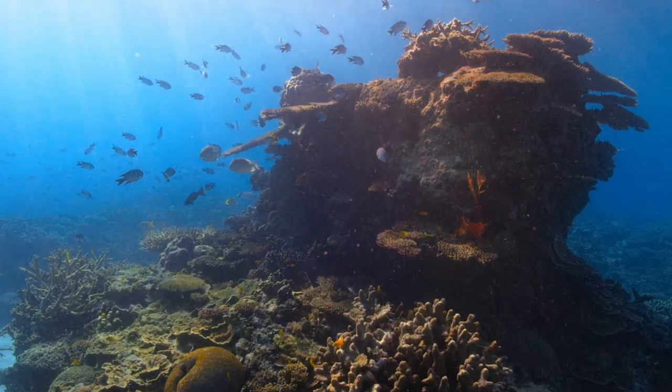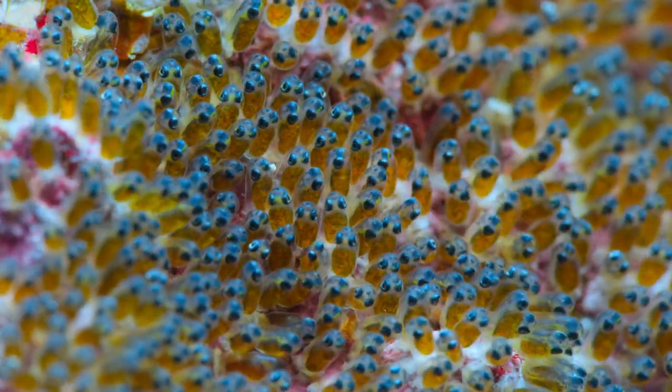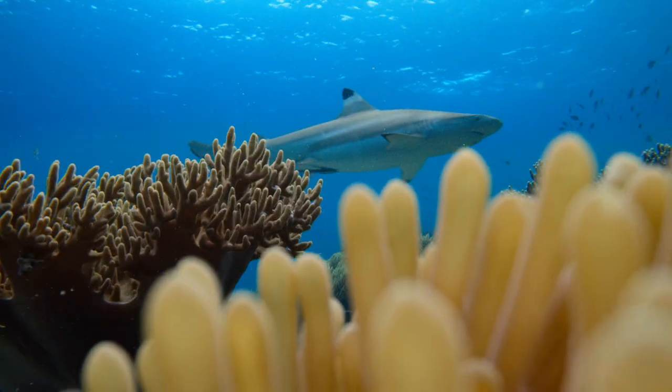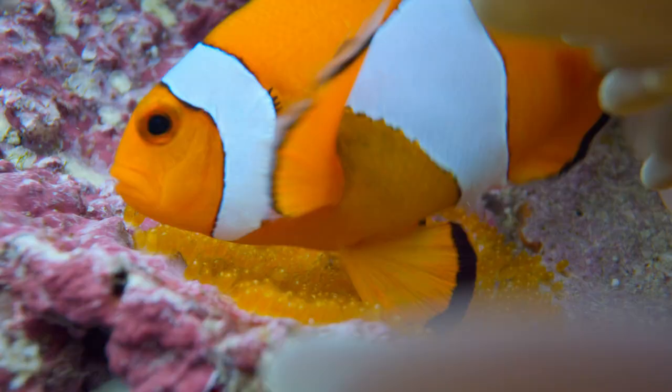A diverse community of tiny creatures all playing their part keeps coral reefs healthy and far more resilient to the many threats they face. Tiny world.